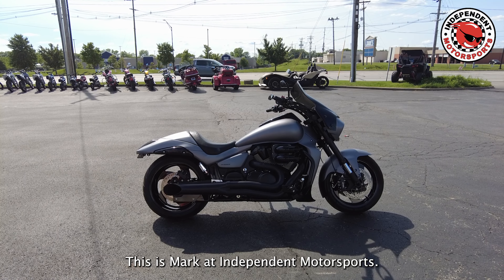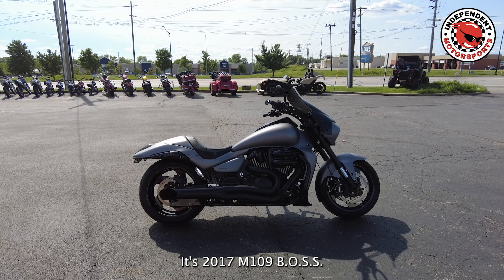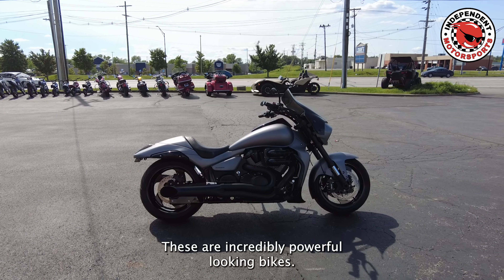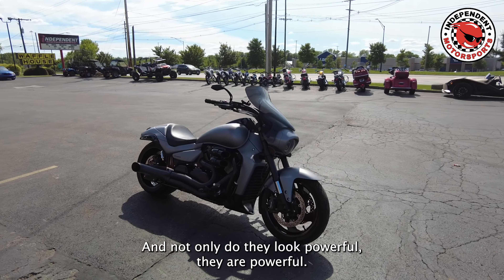This is Mark at Independent Motorsports. We have a really cool bike for sale — it's a 2017 M109 Boss. These are incredibly powerful looking bikes, and not only do they look powerful, they are powerful.